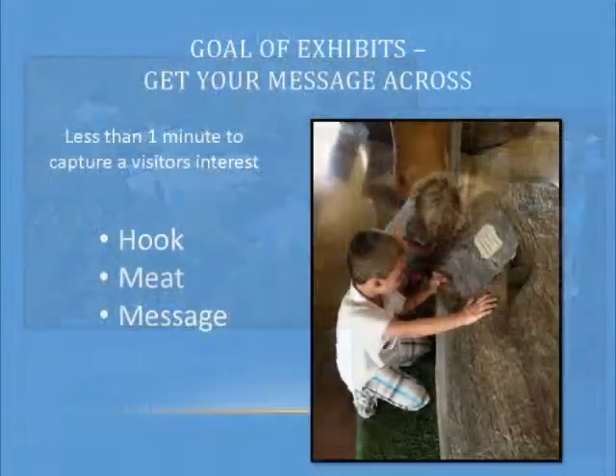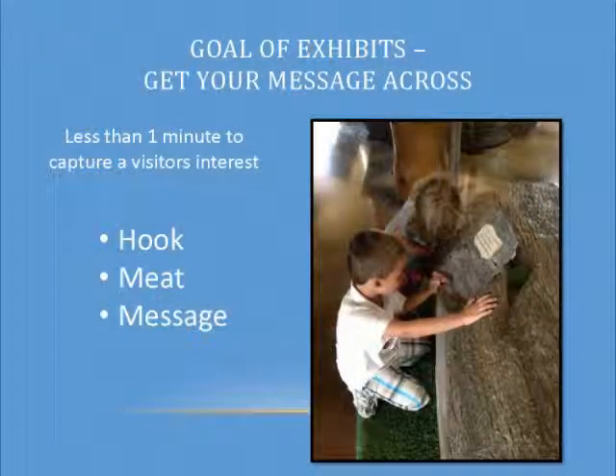So why do we do exhibits? Because we want to get our message across. As was mentioned earlier, we can't all be standing out there greeting every person that comes in saying our message is Polk's water, wildlife, and wilderness is great.